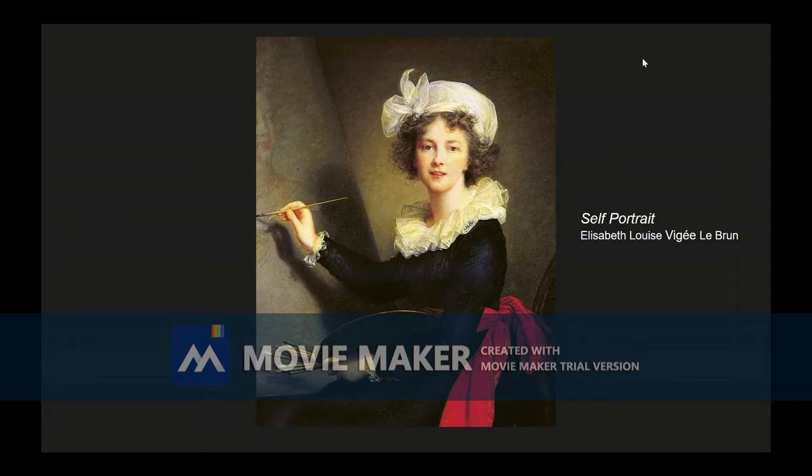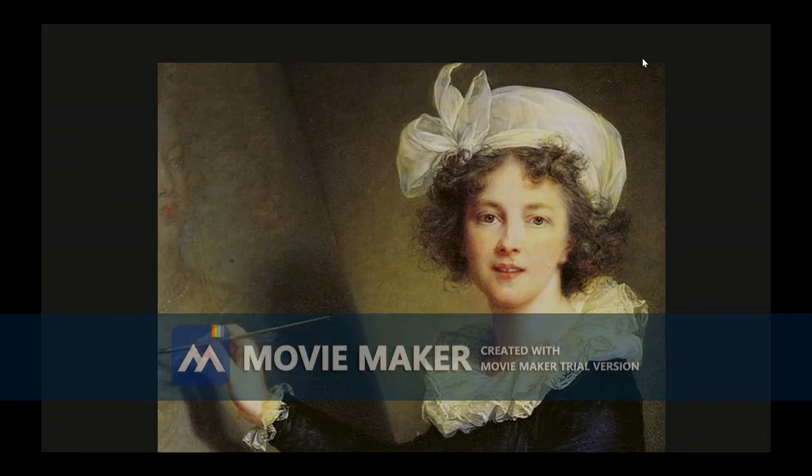Yes, it is very soft and modest, much like a lot of Elizabeth's other portraits of herself, Marie Antoinette, and many other patrons around Europe. Okay, let's talk about what we see first.